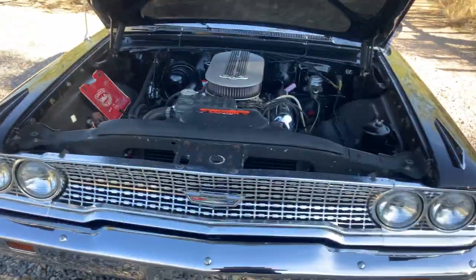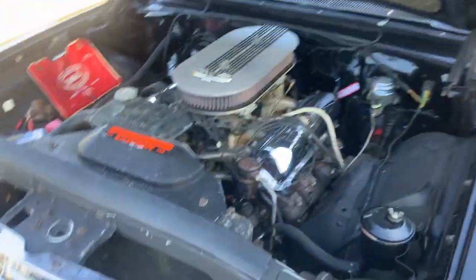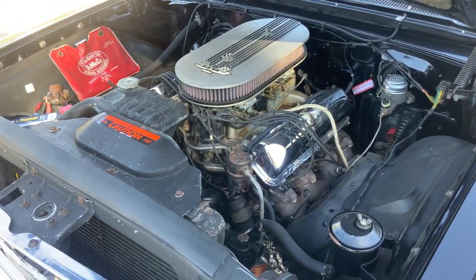It's a 63 and a half Galaxy 500 R-Code 427 car. So 425 horse, dual four barrels, center oiler engine.